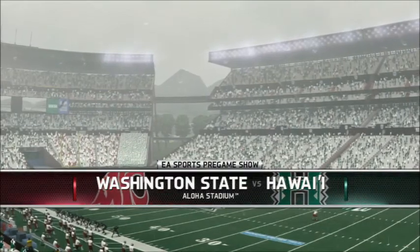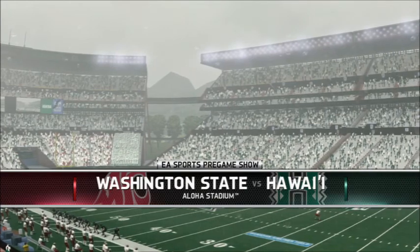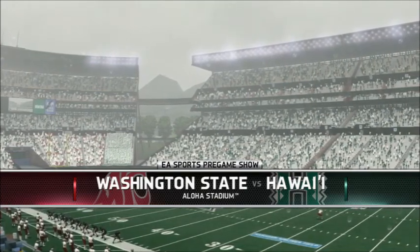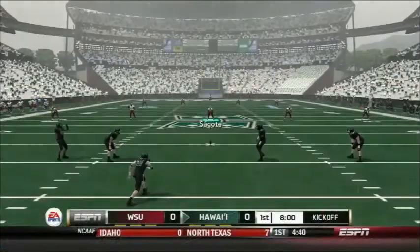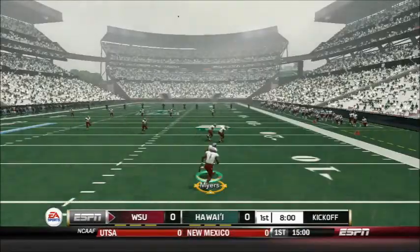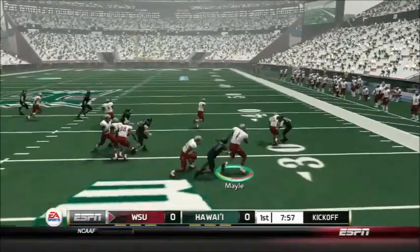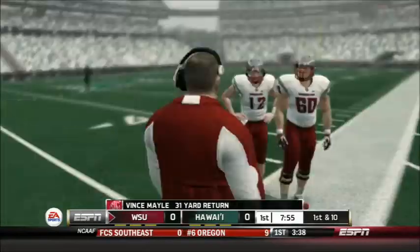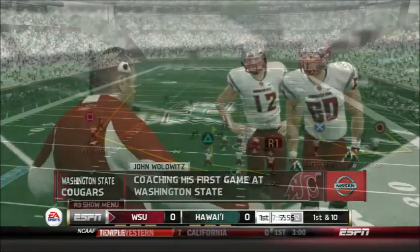Hello and welcome here to Aloha Stadium in Hawaii for today's Week 1 action matching up Washington State and Hawaii. The Cougars have a high-scoring offense and it will be interesting to see if the Warriors can stop it. Hawaii kicks off to start Week 1 and we are underway in the 2013 NCAA season. Vince Mayo is back to return for Washington State, breaks a tackle, and gets up to approximately the 38-yard line. Washington State is off to a good start.